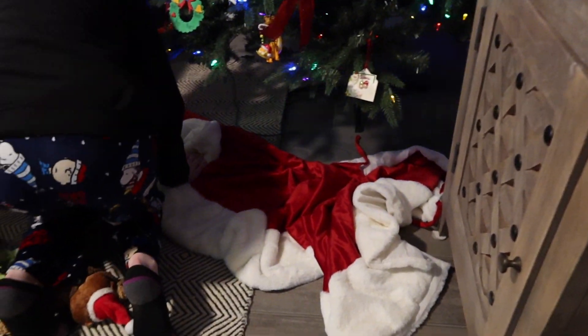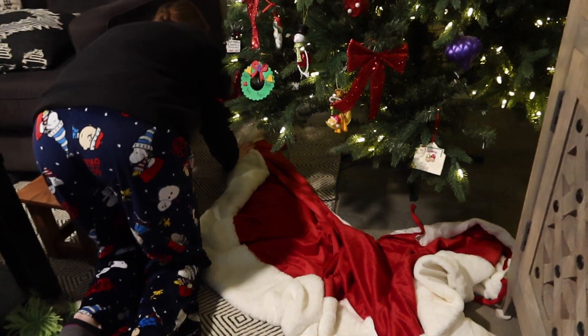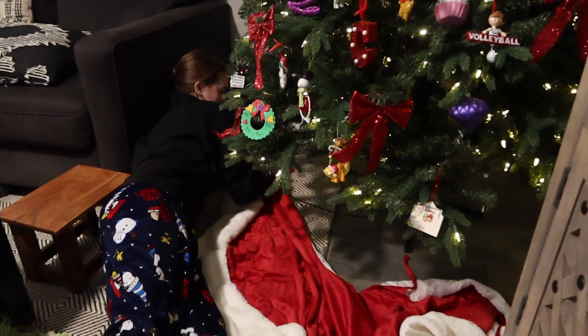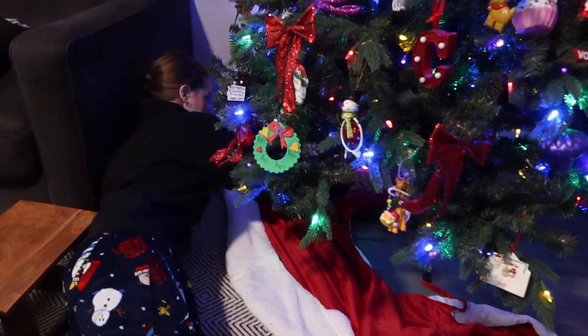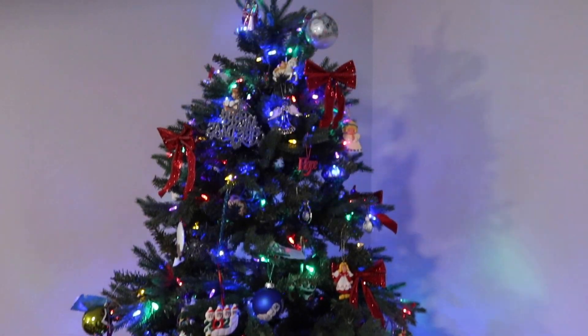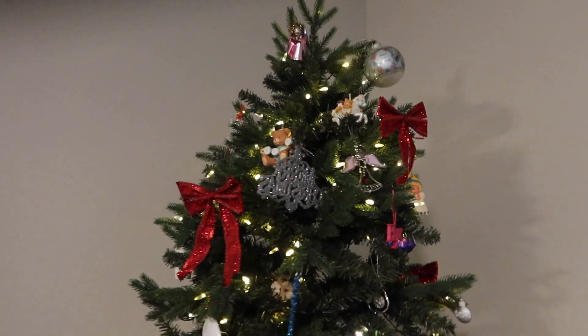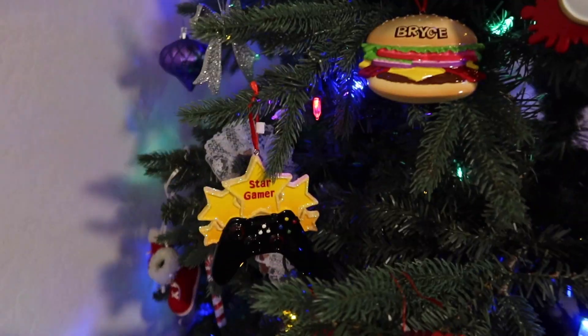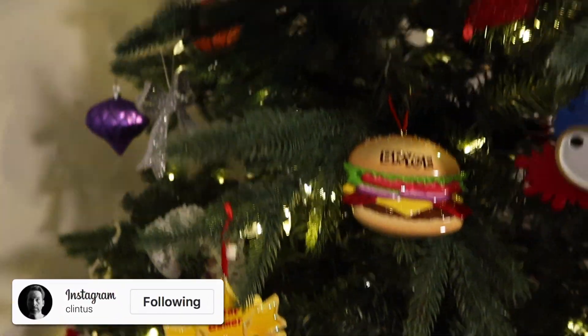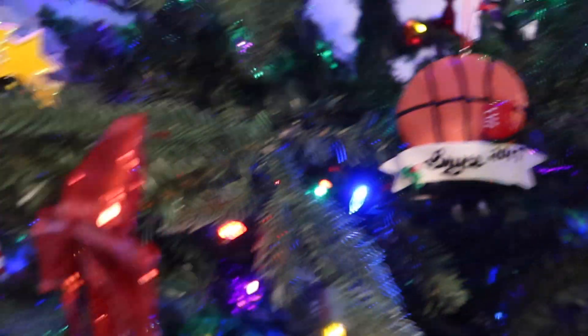Dad, you have your one ornament to hang still — the one of your face. Oh, that's mine to hang up? Mom has a good amount now, actually. Kids crushed it — they put this up pretty much in less than an hour. Look at that. They got all their ornaments that Meemaw gets them, stocking stuffers. They got some cool looking ones — a lot of cool volleyball ones, basketball, volleyball.